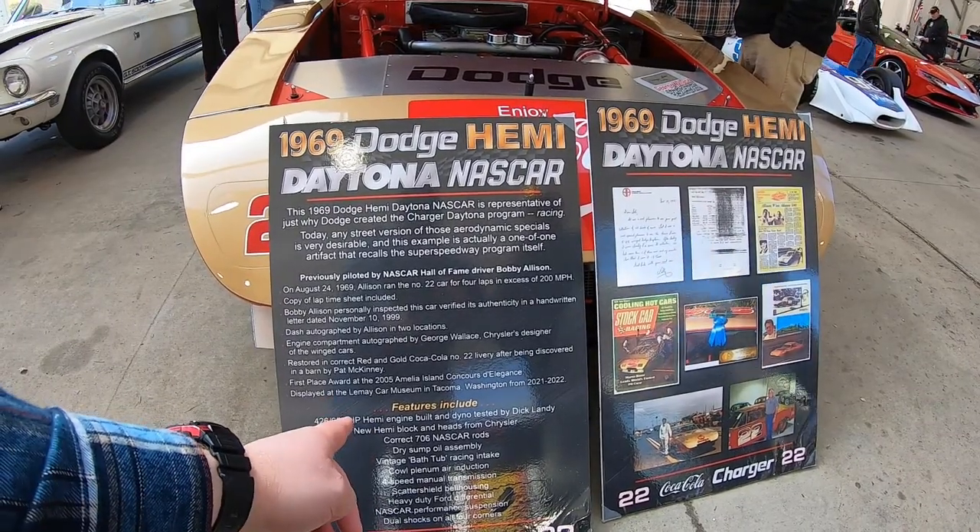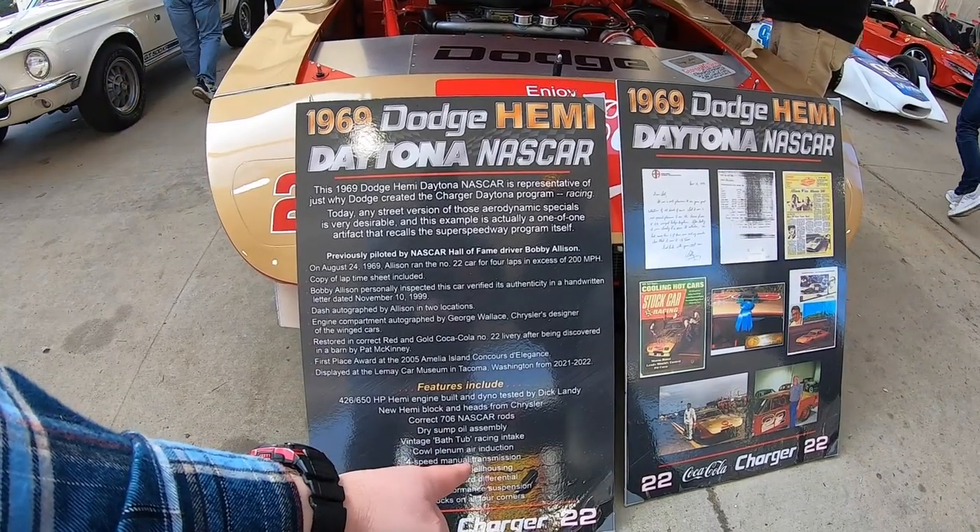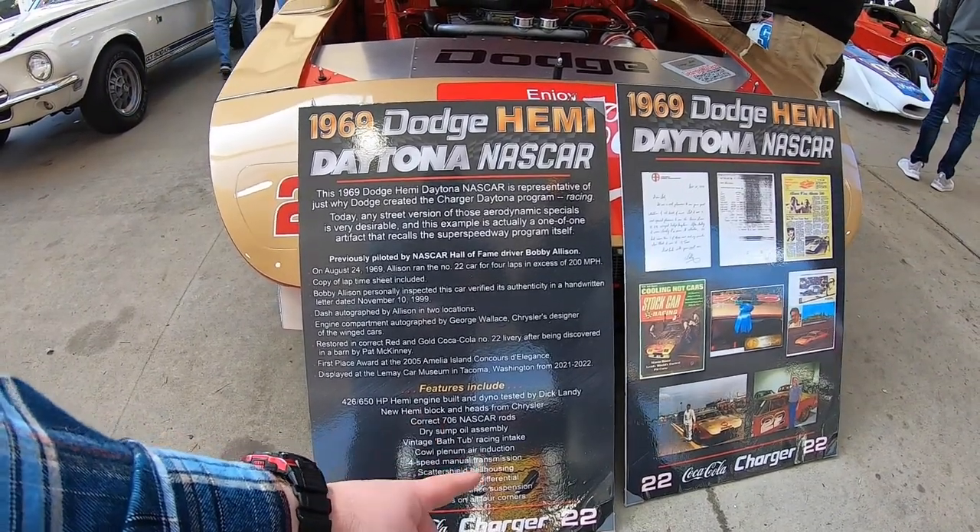Correct features include the 650 horsepower Hemi engine, a new Hemi block and heads from Chrysler, correct 706 NASCAR rods, dry sump oil assembly, and vintage bathtub racing intake.